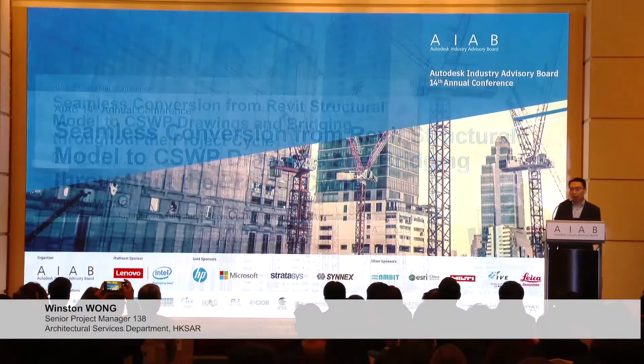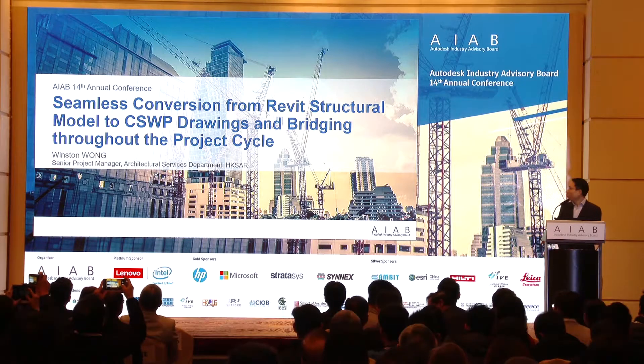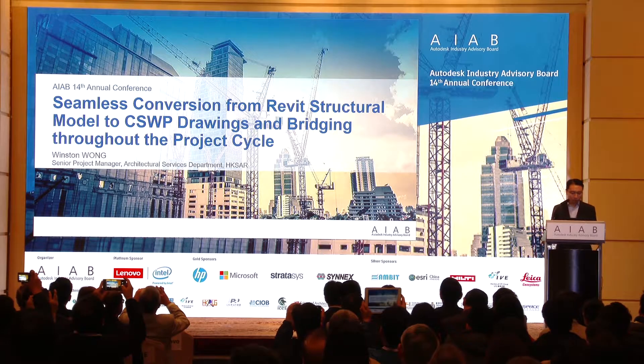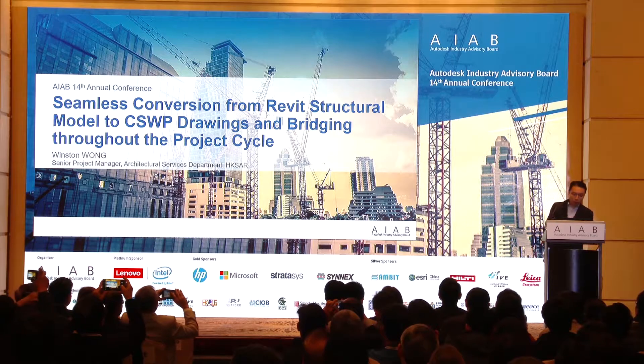Thank you very much Autodesk AIAP. Good morning ladies and gentlemen. I'm Winston Wong from the Architectural Services Department. I'm very happy to have the chance to share our experience in BIM with all of you.